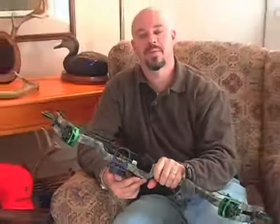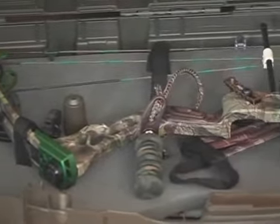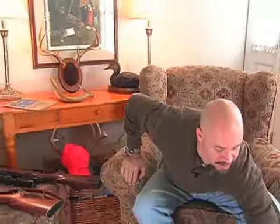Hey guys, this is Hugo Ozzo at Expert Village. This section is on weapons as you hunt for white-tailed deer. This is a compound bow. This bow is used in a lot of states to hunt deer. It's an effective weapon, very practical to use, and one that can generally provide a lot of entertainment in the sport.